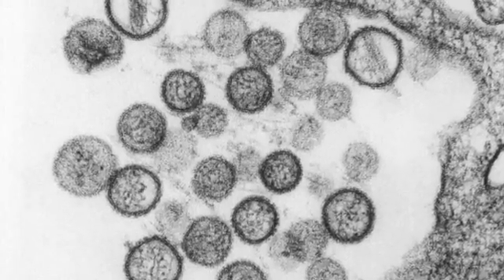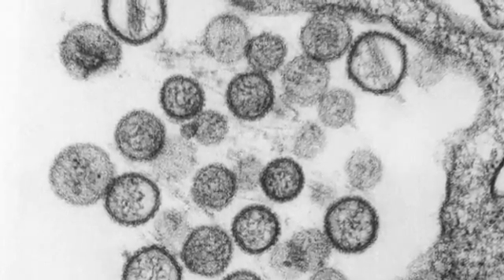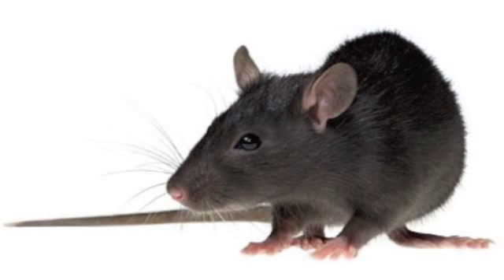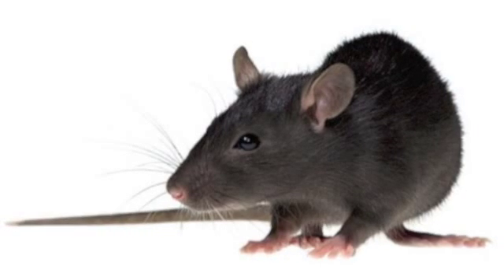Cases of the Hantavirus usually occur in rural areas like fields, forests, and farms. Rodents such as deer mice can be the form of transmission. What is the treatment for this virus? Right now there is no specific treatment. However, if it is caught early, the patient can be treated with oxygen therapy in the ICU.